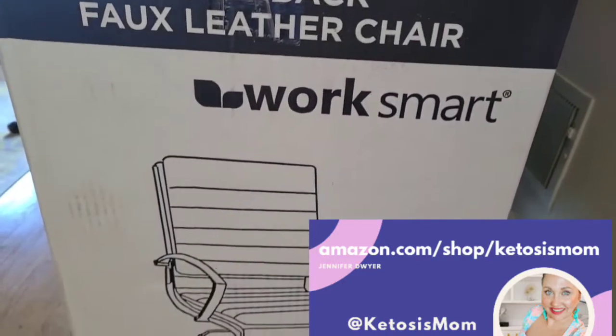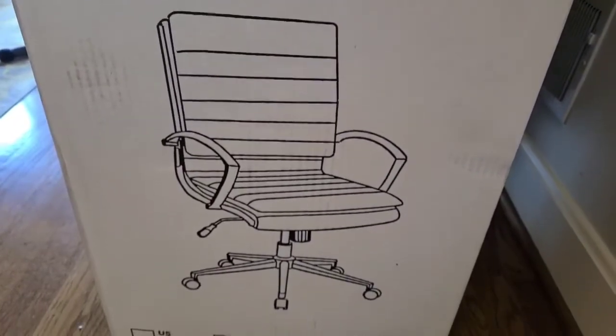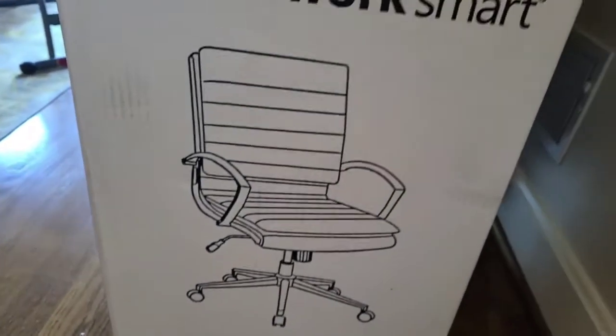Hey Ketosis Mom followers and Amazon shoppers, today I'm going to do a quick review of this Work Smart chair that I just got for my office. This is in the color U28, which is also cream.